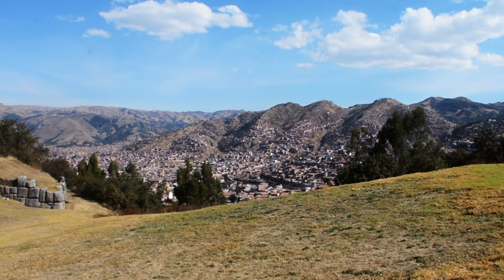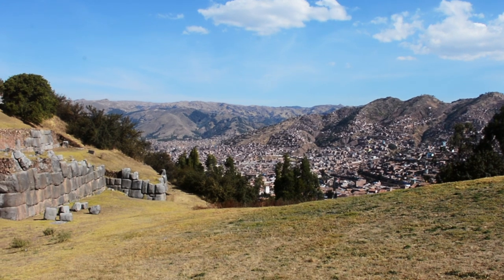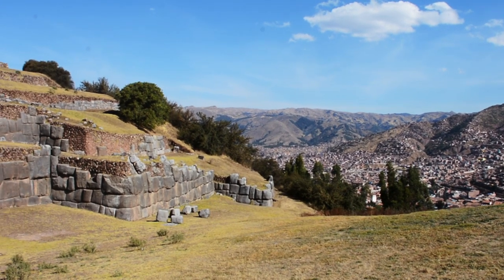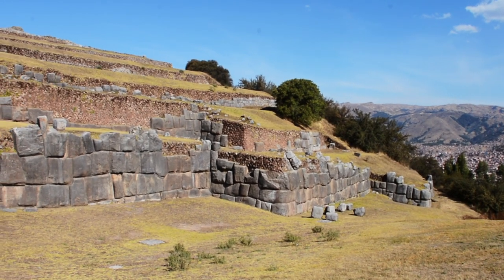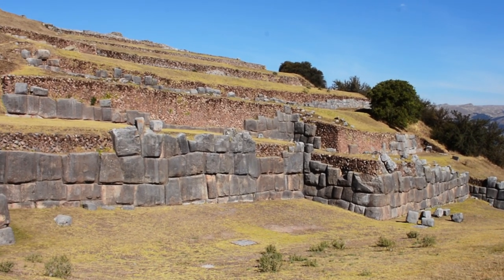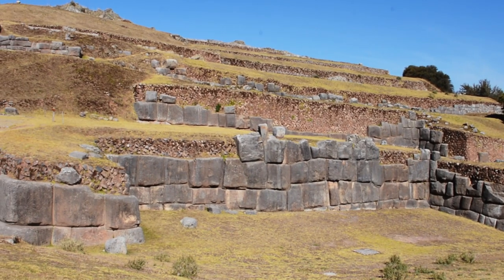D Olsen of Megalithic Marvels here. I came across this b-roll footage from my last trip to Peru. This site is so incredible, I just had to share it. This is Sacsayhuaman, located just above Cusco, and it's some of the most incredible megalithic architecture on the planet.